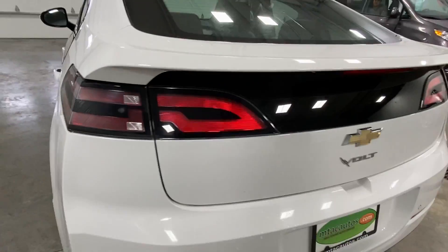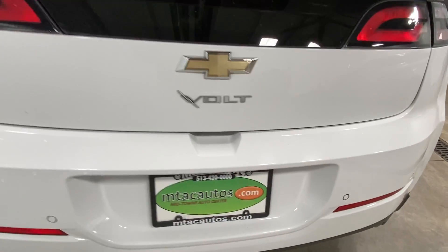513-420-0000, here at Midtown Auto Center. Thank you for taking a look and have a great, wonderful, amazing, fantastic day.